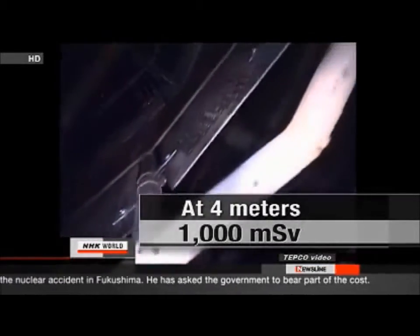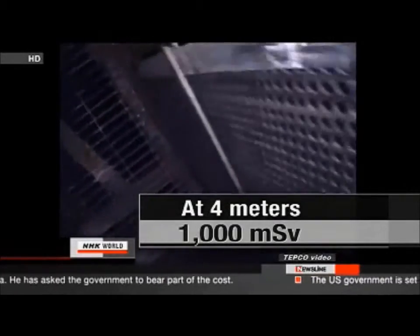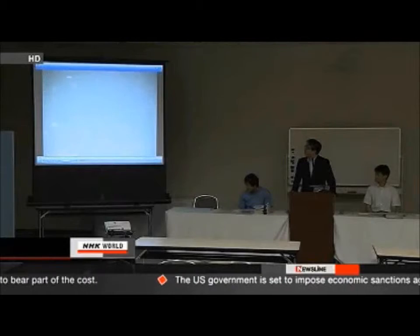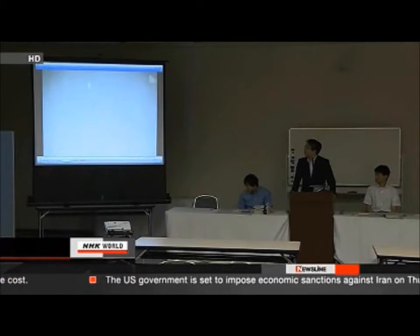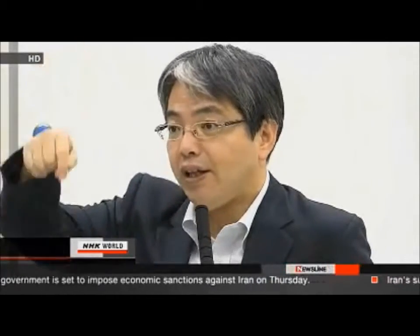That much radiation would kill a person within a short time. They also took a reading of 1,000 millisieverts per hour four metres above the water's surface, raising concerns about how they will decommission the reactor. A TEPCO spokesperson said they may have found higher readings in reactor number one because more fuel rods may be melting there than in other reactors. Since people cannot enter the site, TEPCO will use robots to assess damage and for any demolition.